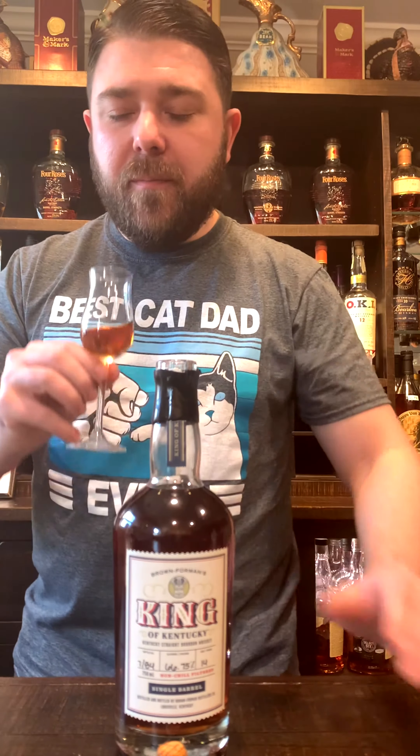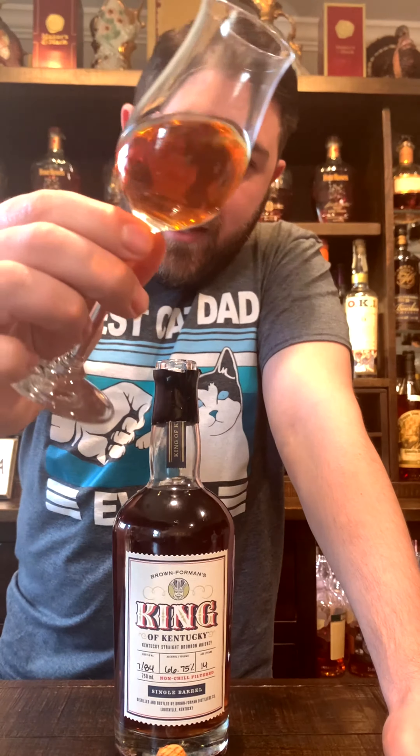I'm going to leave the top off so it gets a little air. First off, it is a beautiful color — look at that, beautiful copper color. She's vicious. You can just see the legs starting on her. This is going to be awesome.